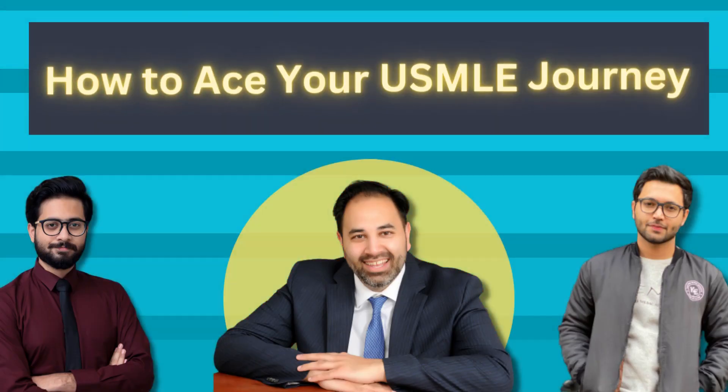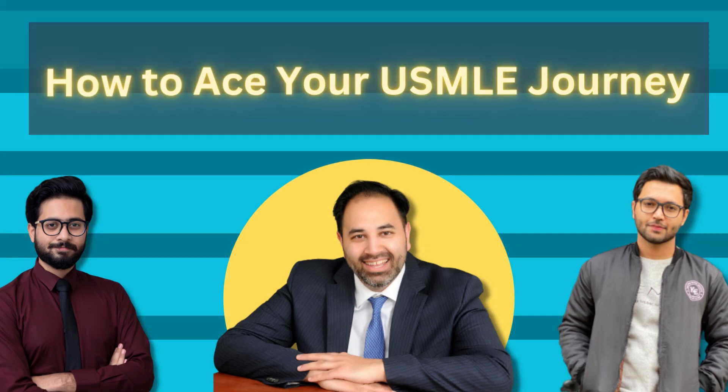Hello, everyone, and welcome to this episode on the MedEd page on how to ace the USMLE. I have two phenomenal guests here. Both are from King Edward Medical University from Pakistan, and they both aced the USMLE. They both placed in the 99th percentile on both Step 1 and Step 2. So I'm excited to hear how they did this. We have Ali Hasnain and Osama Anwar.